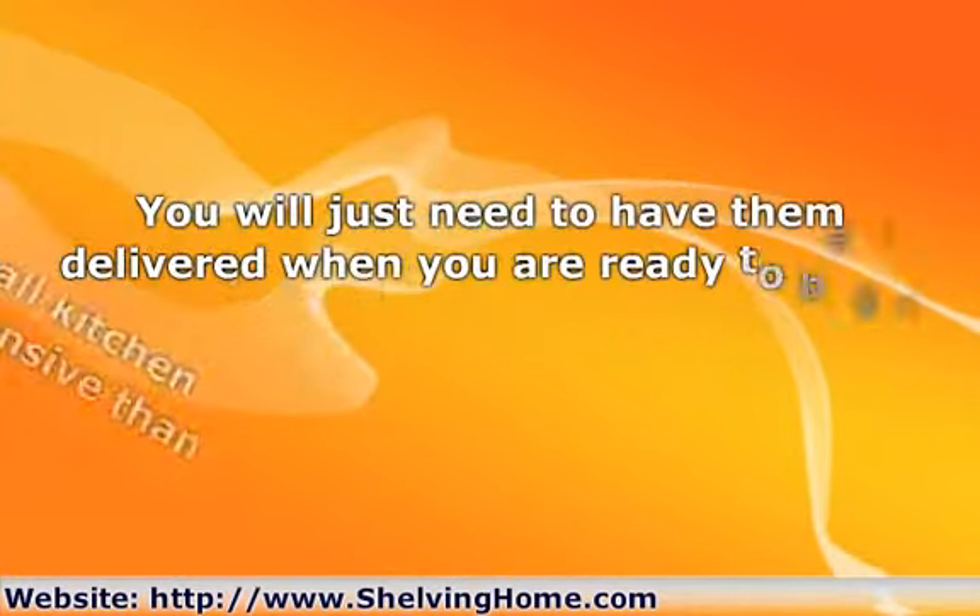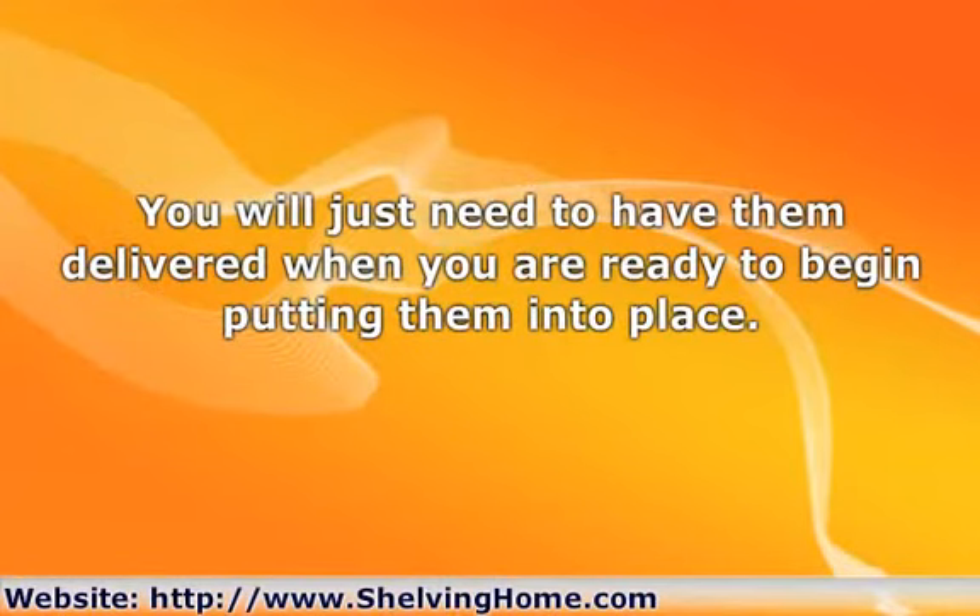Ready-to-install cabinets are also almost always in stock, which means that you can get going on your kitchen remodel a lot sooner than if you chose custom cabinets, which always need to be special ordered. You will just need to have them delivered when you are ready to begin putting them into place.